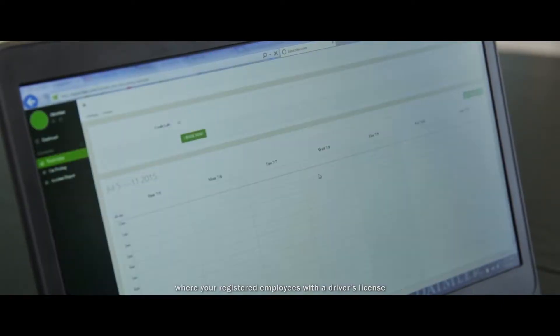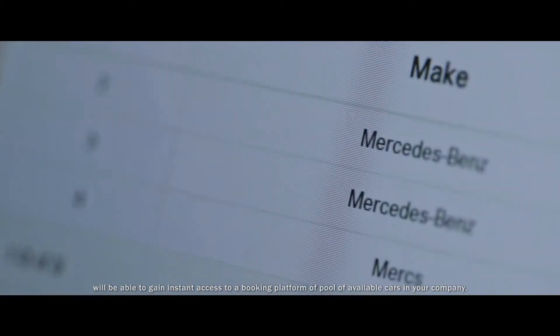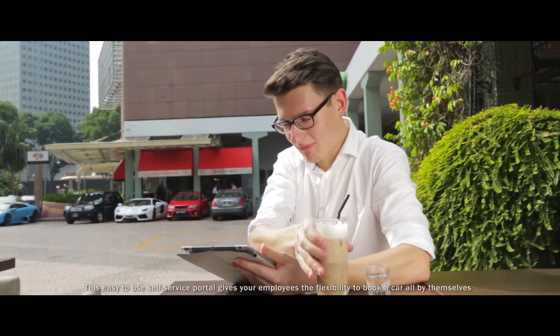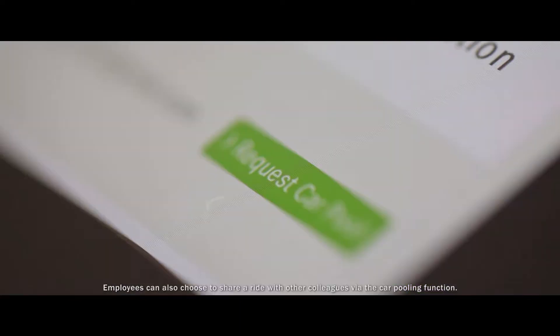We'll provide complimentary access to a car sharing portal where your registered employees with a driver's license will be able to gain instant access to a booking platform and a pool of available cars in your company. This easy-to-use self-service portal gives your employees the flexibility to book a car all by themselves via their computer, tablet, or smartphone, wherever and whenever they want to.